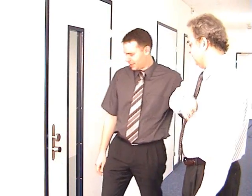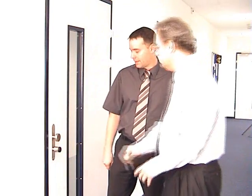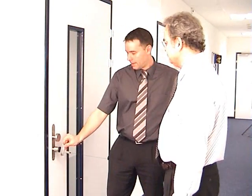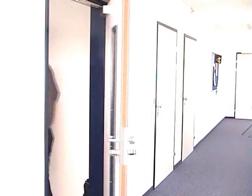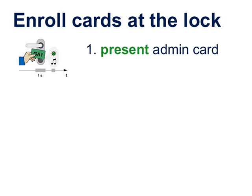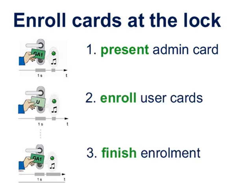New users can be easily enrolled directly at the door. Tool-based enrollment and programming is also possible. Card-based enrollment works in only three steps: present the admin card, enroll user cards and finish enrollment.